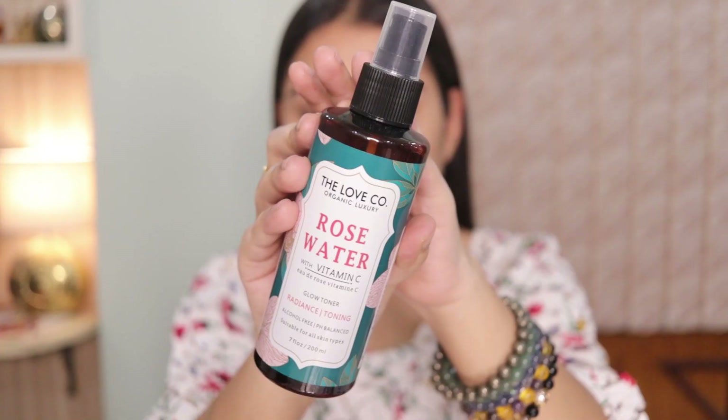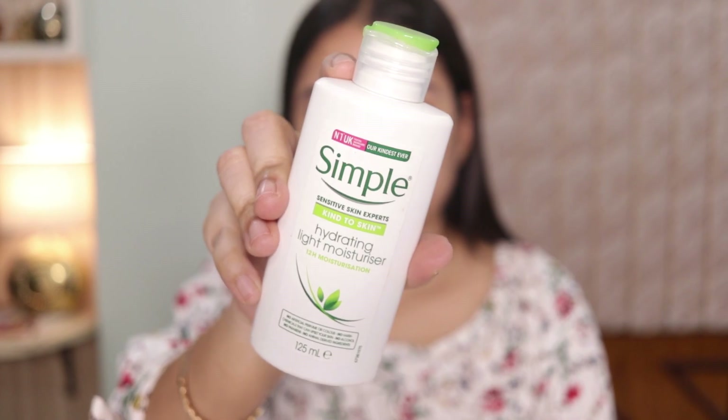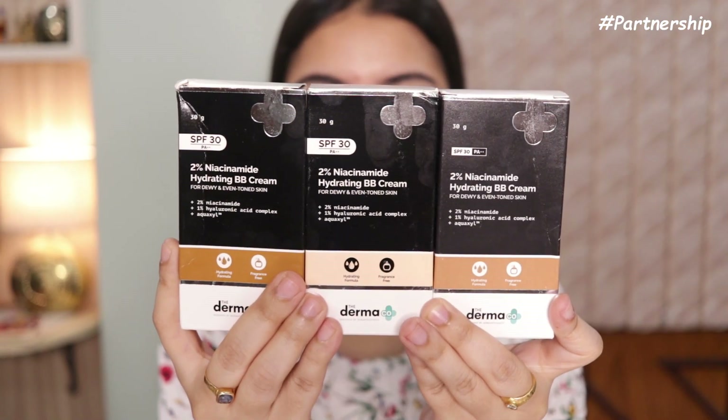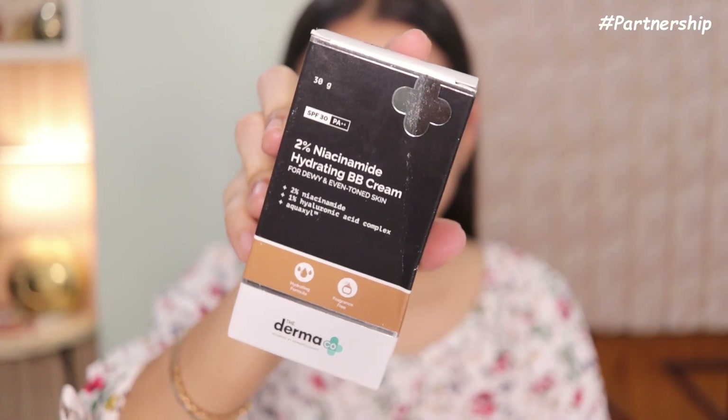Here I'm using a toner as a first step, and this will refresh and boost the hydration of my skin. Then I'm using a moisturizer — this is a very hydrating and lightweight moisturizer. I'm not using any foundation today; instead I'm using the Derma Co 2% Niacinamide Hydrating BB Cream.